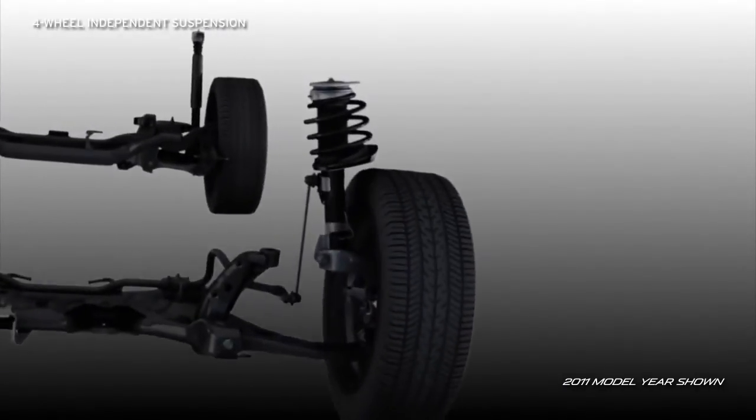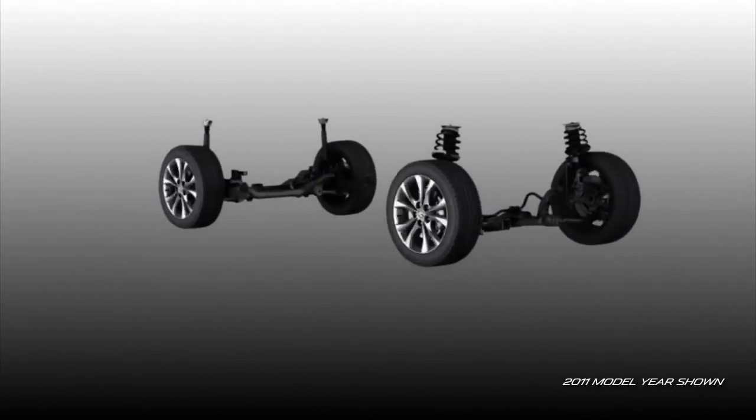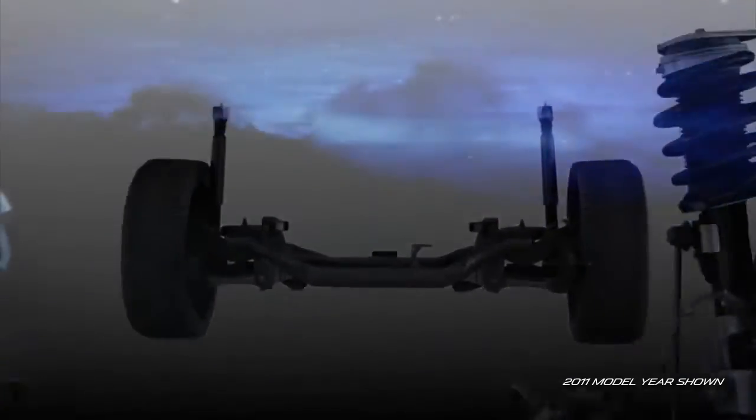The four-wheel independent suspension features McPherson struts up front and a multi-link design in back that allows each wheel to react to road surfaces for a smoother ride and better handling. Front and rear stabilizer bars help keep the body level in tight turns, making sure your smile stays when the road gets especially fun.